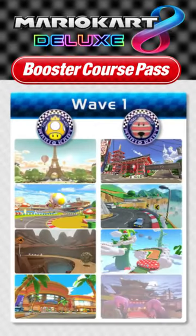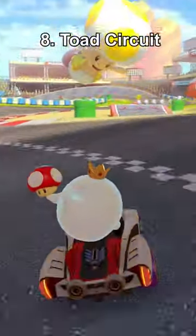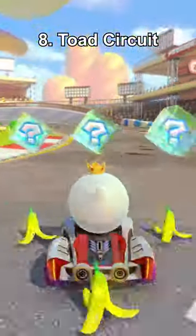Ranking every course in the Mario Kart 8 Deluxe Booster Course Pass Wave 1. At number 8 we have Toad Circuit. It's bland, basic, and somehow looks worse than it did on 3DS.